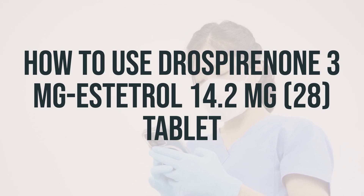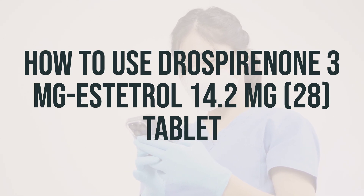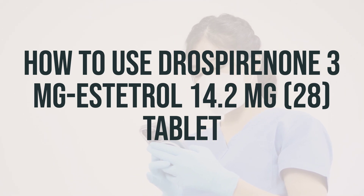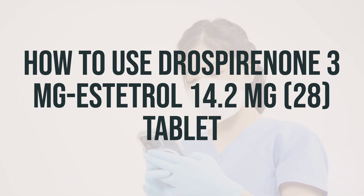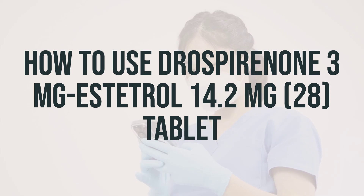Your pill pack contains 24 pills with active medication and 4 reminder pills at the end of the pack. Take 1 active pill once daily for 24 days in a row, then take a reminder pill once daily for 4 days in a row, unless otherwise directed by your doctor. You should have your period within 3 days after you take the last active tablet. After the last inactive tablet, start a new pack the next day whether or not you have your period. If you do not get your period, consult your doctor.